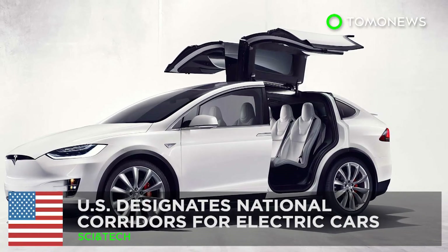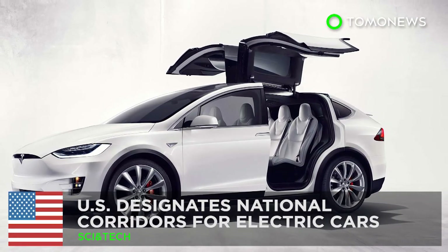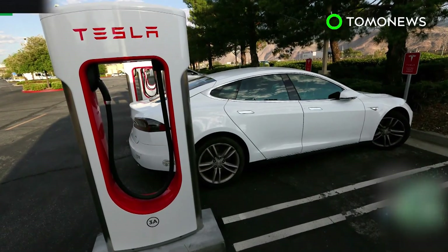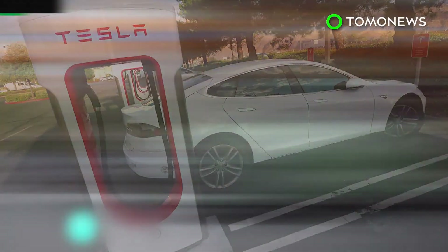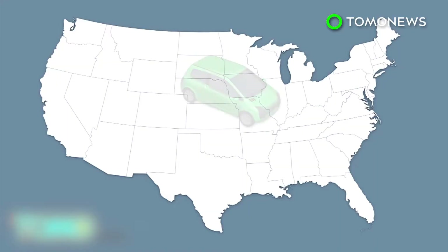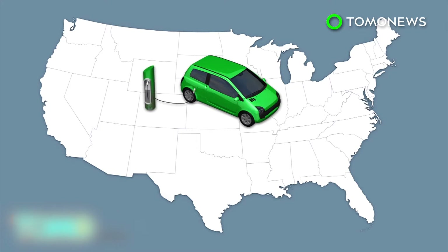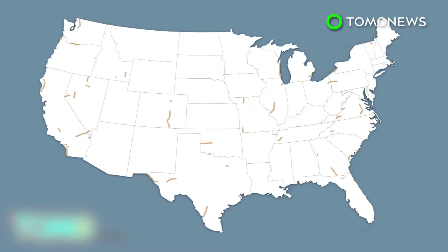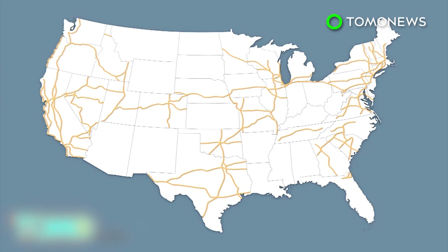The U.S. has designated electric vehicle charging corridors. Taking your electric car out further than work or a nearby shopping mall is about to get a lot easier, thanks to a new initiative launched by the Obama administration. The U.S. federal government plans to establish 48 electric vehicle charging corridors across the country. The 48 corridors will be designated by the Department of Transportation, covering nearly 25,000 miles, crossing 35 states and the District of Columbia.